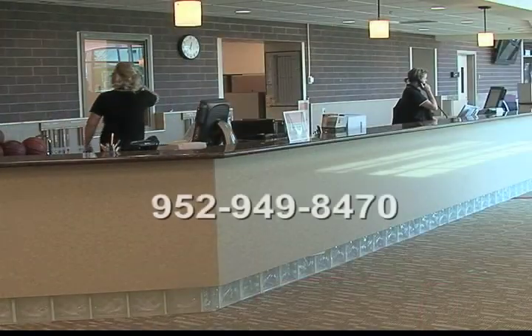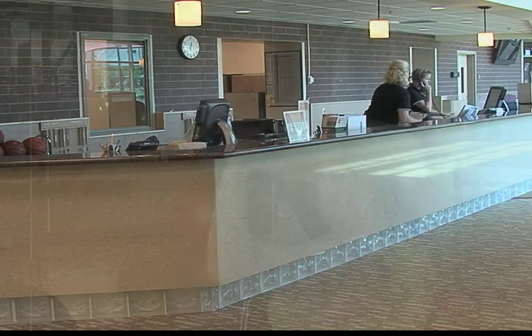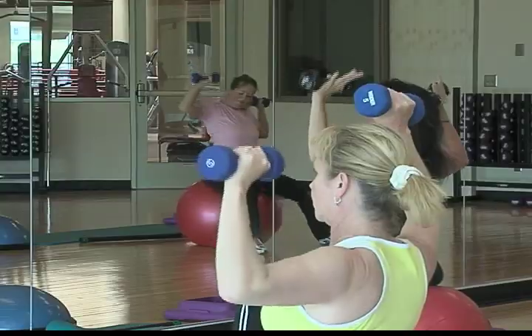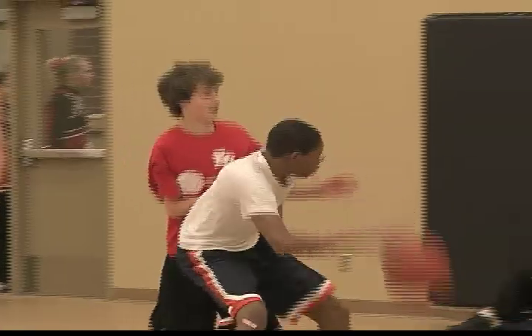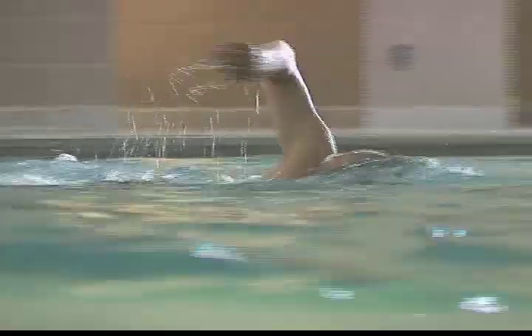For details, call the community center at 952-949-8470. If you're looking to have a great time and get fit in a friendly, exciting atmosphere, drop by the Eden Prairie Community Center today to see all that it has to offer.